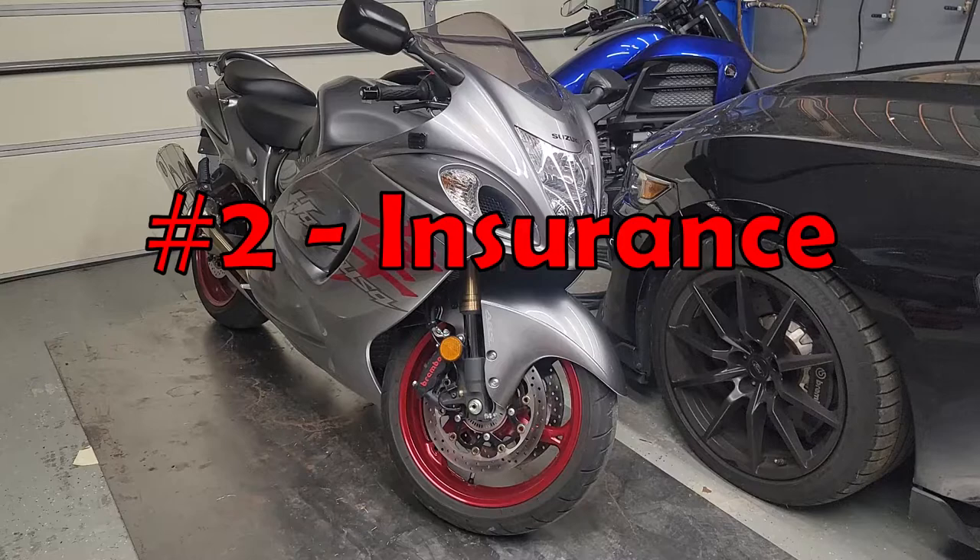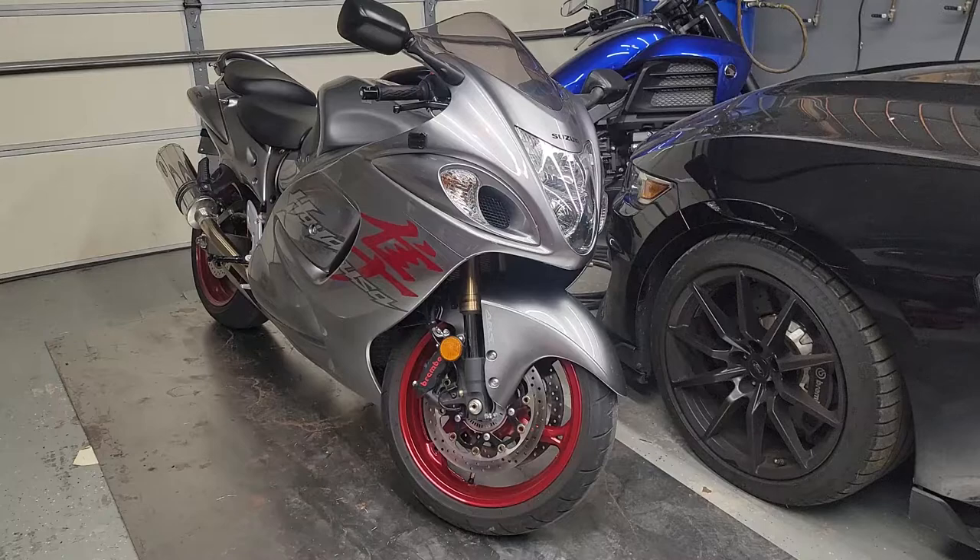Number two is the insurance on these — it is astronomical. If you use anybody other than State Farm — and I'm calling them out because that's who I use — they go by how many cc's your engine is, not by it being a super sport bike. That blue bike in the background costs more for insurance because it's 1840cc's instead of the Hayabusa which is 1340cc's. I was quoted anywhere from $2,200 for one year through other companies, as low as $1,200, but through State Farm the insurance was $150 every six months.